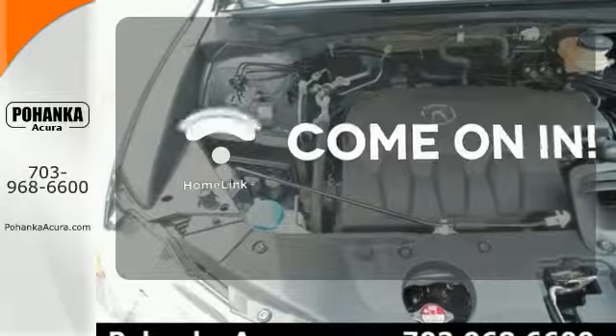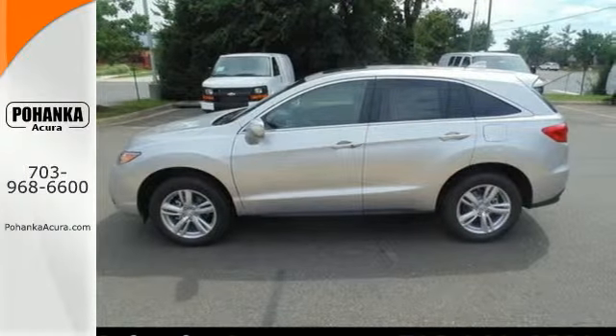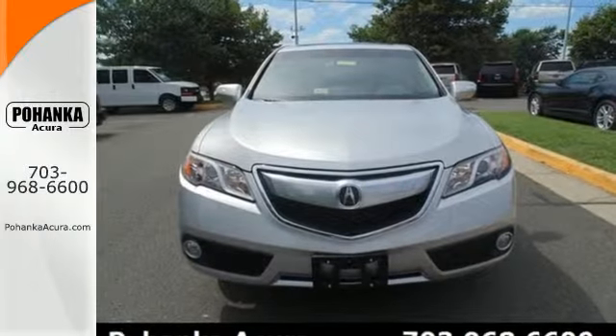Doors open and your path is well lit with HomeLink. Experience this ultra-modern RDX today. It's ready for a test drive.